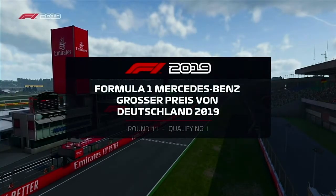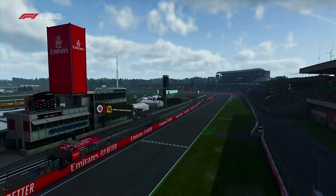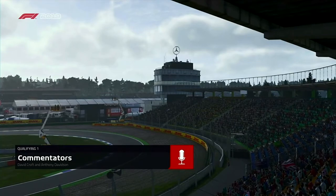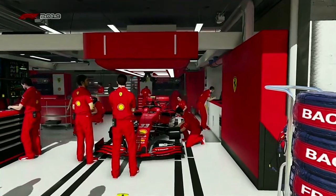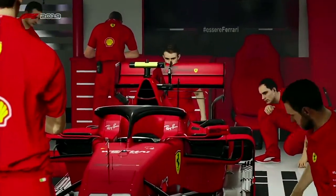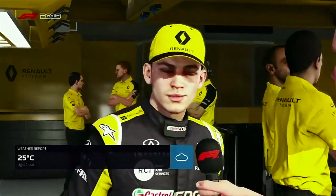Hi guys, Brown here and welcome back to my F1 2019 career mode. Here today for the German Grand Prix. If you missed the last episode at Silverstone, watch that before you see this one — I'll link it below. If you're new here and you like these videos, make sure to subscribe and hit the bell so you don't miss anything.